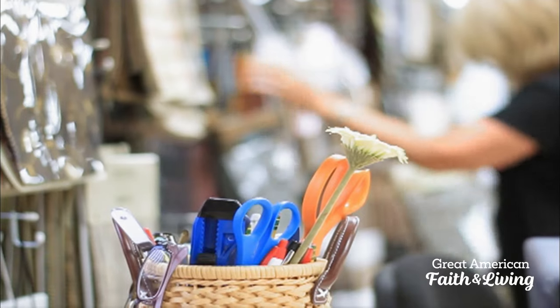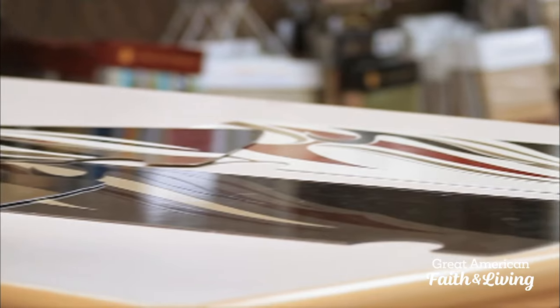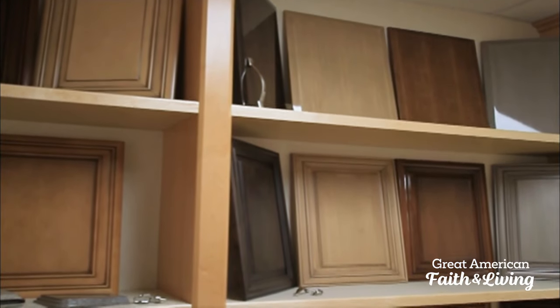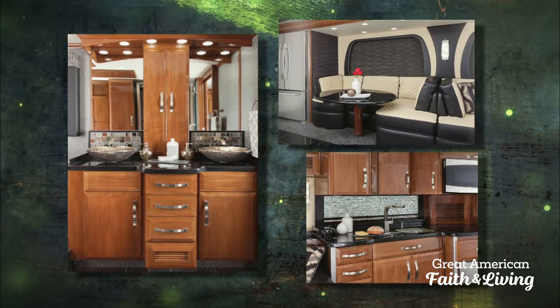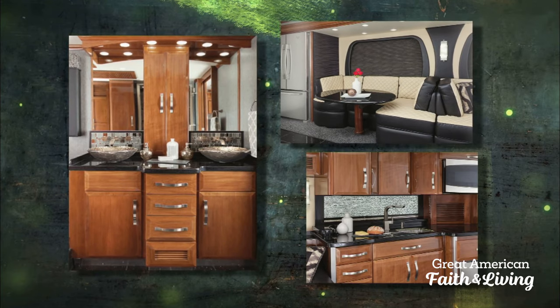The team is customizing plans for a NASCAR fan planning to travel the circuit in extravagant style. It's got all the latest, greatest technologies. It's got the interior fit and finish and the exterior fit and finish of a multi-million dollar home.